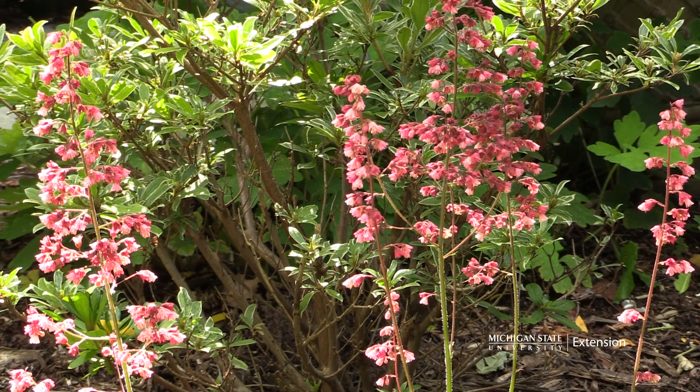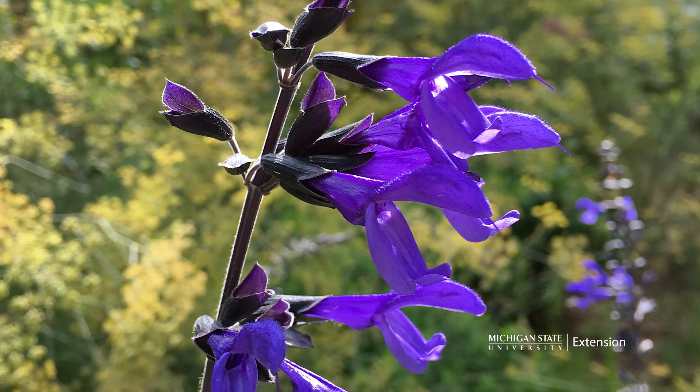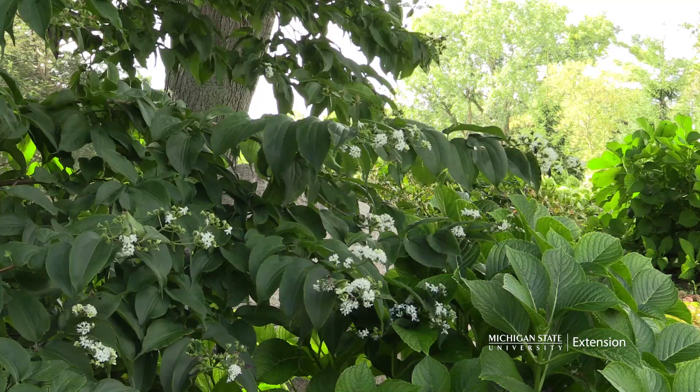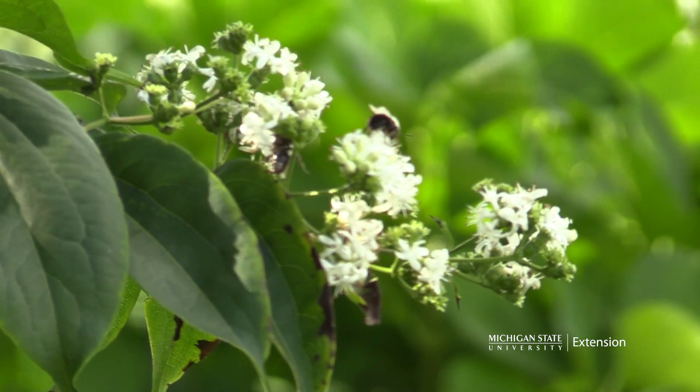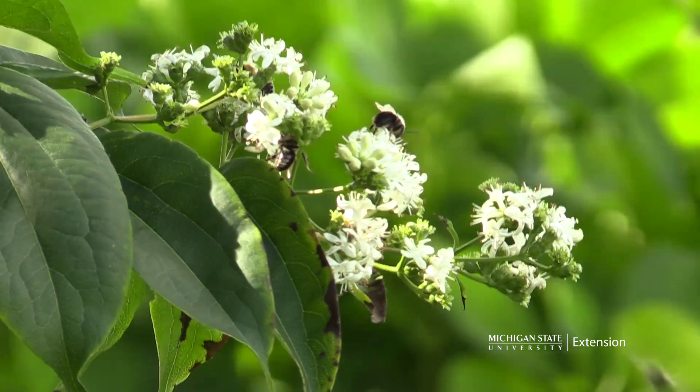There are many options for plants that provide nectar and pollen during the mid-season landscape. This will attract many different types of bees. Make sure you choose many different sizes and shapes of flowers so there is something out there for every type of bee. Fall blooming trees and shrubs like the seven-son tree provide floral resources for those late season pollinators like bumble bees that are getting ready to overwinter.